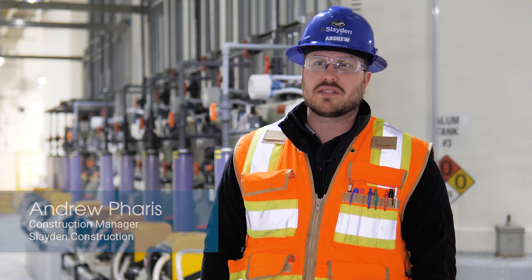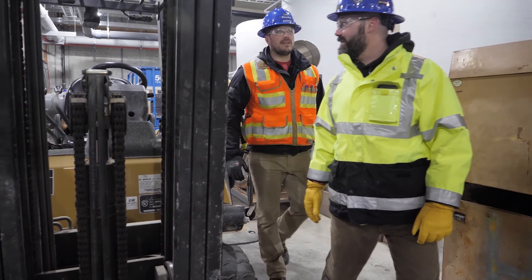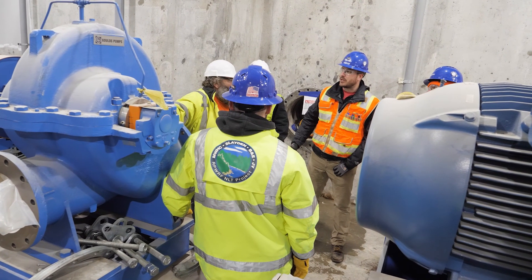Phase one was upgrades to the existing facility, including a new chemical storage building — which we're standing in here — as well as the primary pump station and PC5 clarifier, and upgrades to the existing aeration basins.